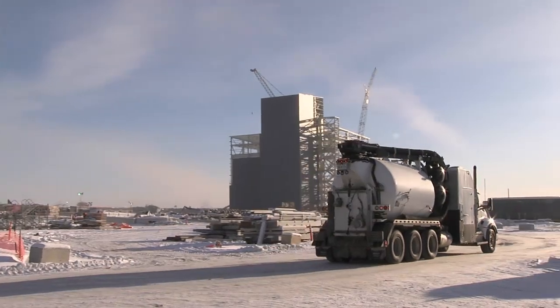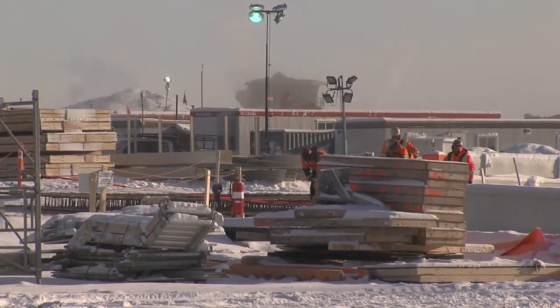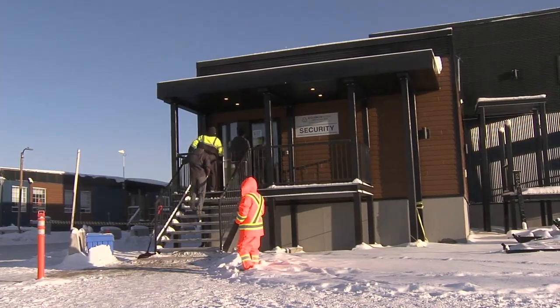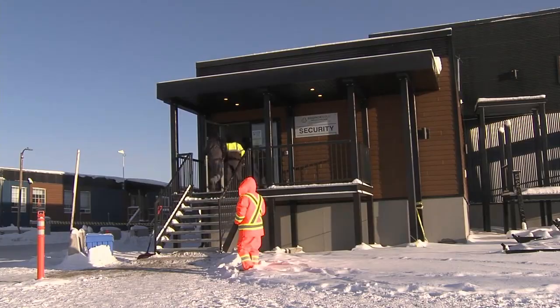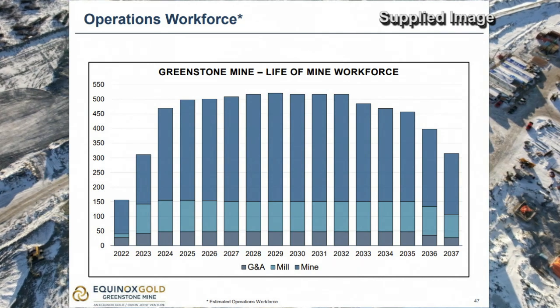As the construction phase is moving along, so is hiring. In addition to roughly 650 contractors working construction, the mine also has approximately 160 full-time employees. Petsch says just over 40% of the mine's current employees are local.